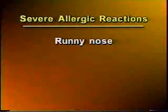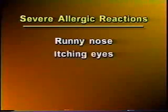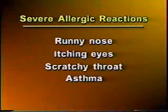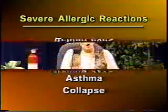More severe reactions include runny nose, itching eyes, scratching throat, asthma, and possibly collapsing. Three types of reactions can occur in persons using latex products: irritant contact dermatitis, allergic contact dermatitis, and the true latex allergy.